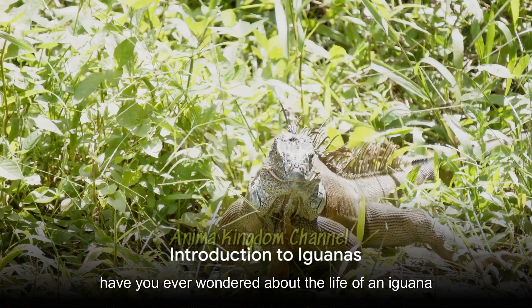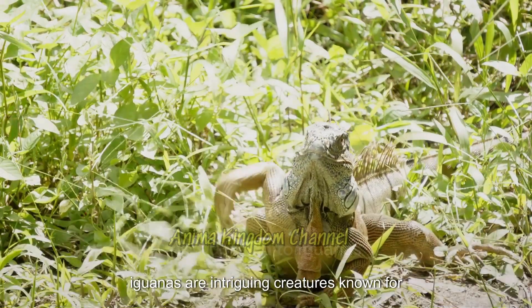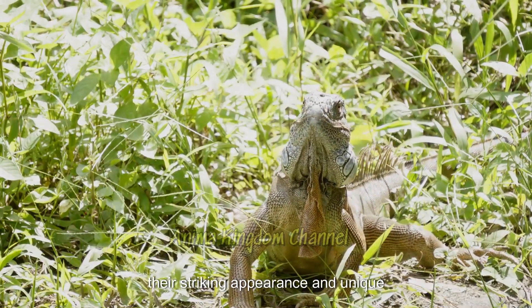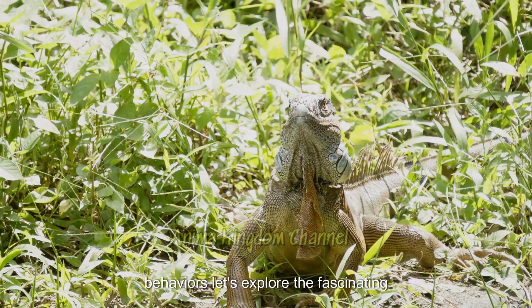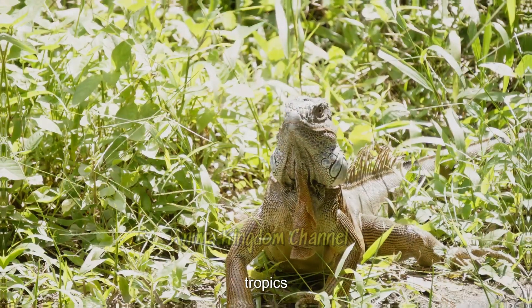Have you ever wondered about the life of an iguana? Iguanas are intriguing creatures known for their striking appearance and unique behaviors. Let's explore the fascinating world of these majestic lizards of the tropics.